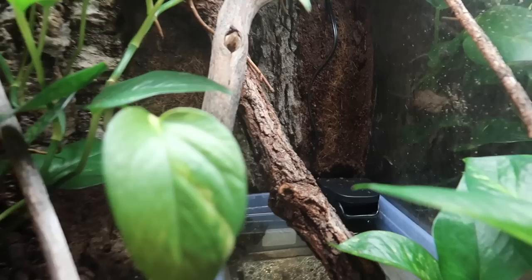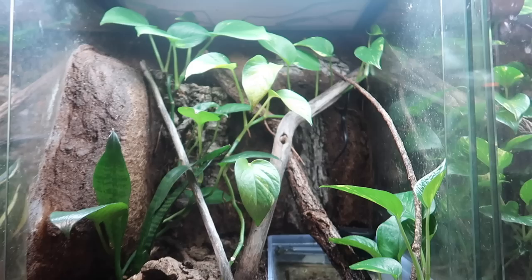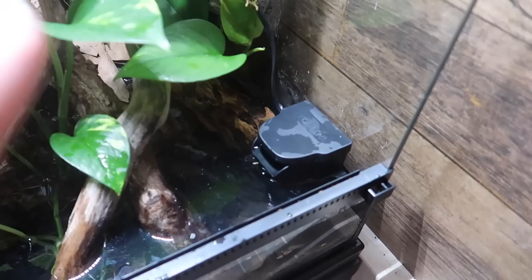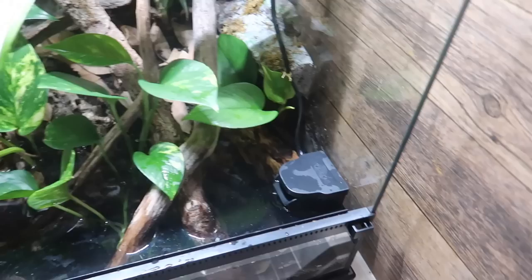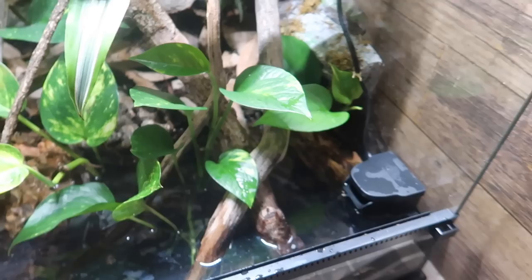Everything I plan on adding is just stuff that is already here in Bert's enclosure. He has a filter in his pool back there, so I'm just going to take that filter out and bring it into the other enclosure along with a few of the branches currently in here. I added the final touches — a couple more branches from Bert's enclosure and also the filter. I didn't change the filter media or anything, so hopefully there should be lots of beneficial bacteria living in there. I also took the pothos out of Bert's enclosure and tossed it in this pond here, hoping I can get it to vine up the branches.